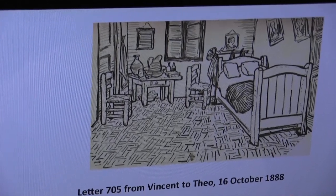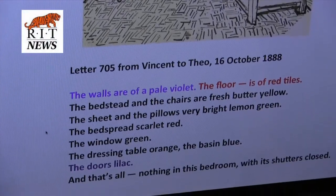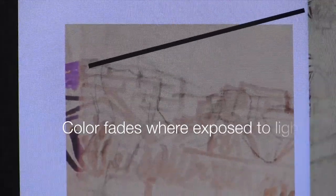He wrote about the bedroom painting both to his brother and to Gauguin, and he specifically says how the walls were supposed to be lilac, and the door is violet, and the floor was this deeper kind of a red tile. So there's clear evidence that the painting was supposed to be purplish, which is now blue.